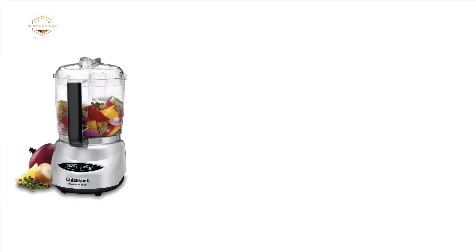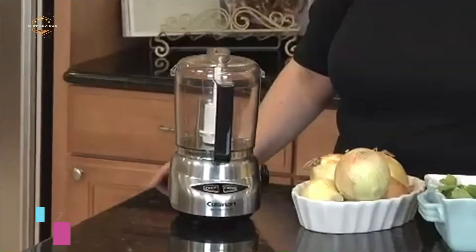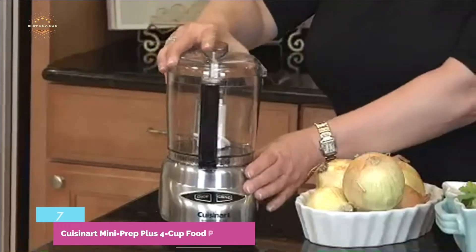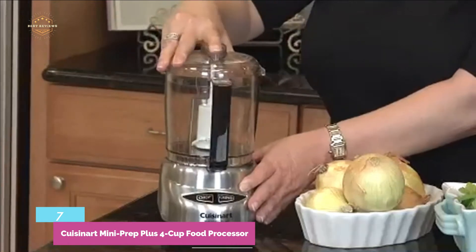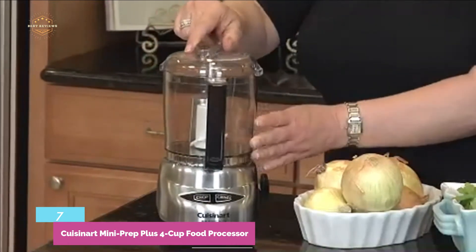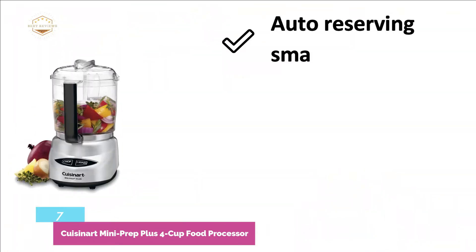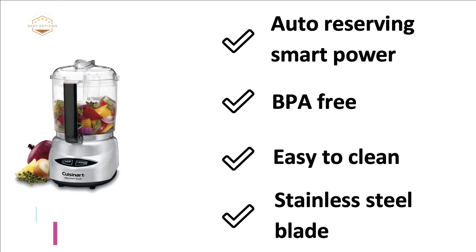Number 7 in our list, the Cuisinart Mini Prep Plus 4-Cup Food Processor. If you are looking for a mini food processor, it could be the best choice. It has a 4-cup capacity work bowl. The motor is 250W — ideal for most light jobs. Designed with touchpad control for easy and convenient use. The most important features are: auto-reversing smart power, BPA-free, easy to clean, and stainless steel blade.